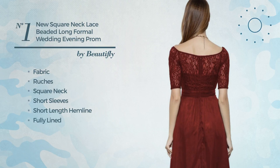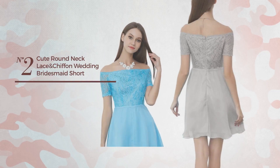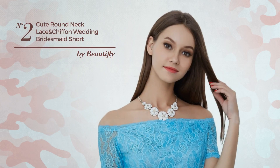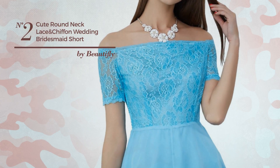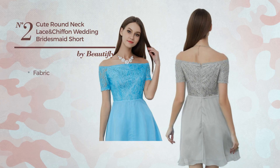Number two: a bridesmaid prom knee-length A-line dress featuring an attractive design, crafted from soft fabric.